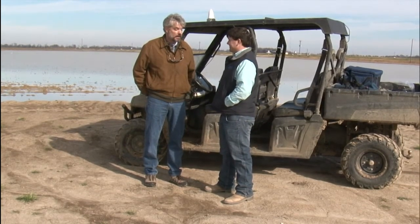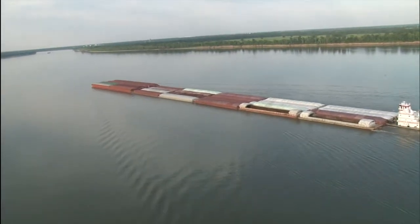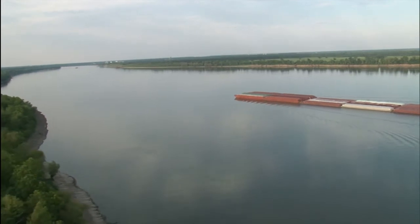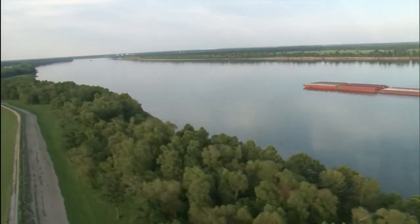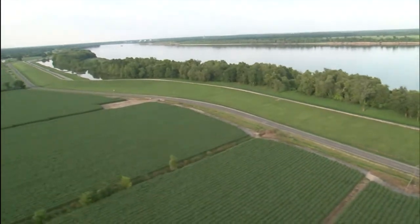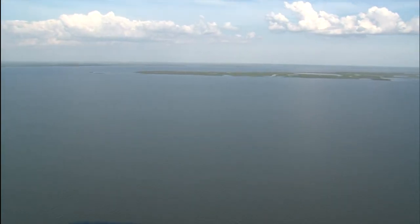Everyone has heard the saying, we're all connected. That statement could never be clearer than when discussing watersheds, especially the Mississippi River. Farms along the river and its many tributaries run the risk of sending fertilizers and sediment downstream, eventually to the Gulf of Mexico.